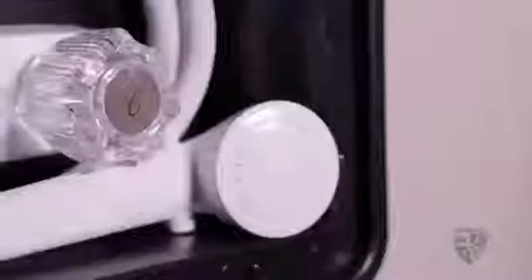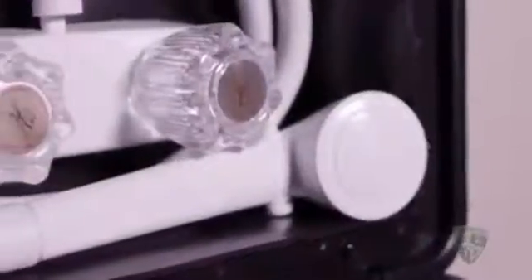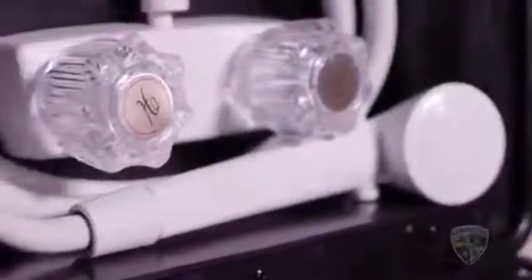Tinted safety glass windows help prevent shattering and protect you from the sun. As you can see, storage space is plentiful with large pass-through baggage doors. The Sonic also features an outdoor shower for your convenience.